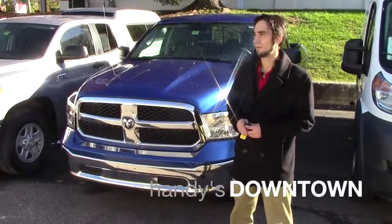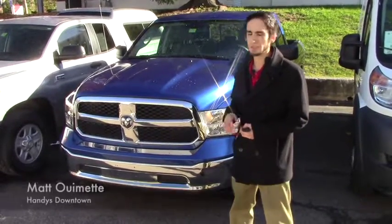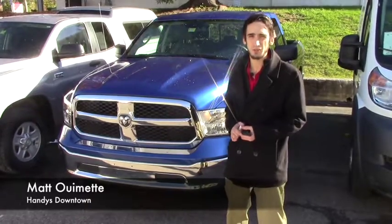Hello James, this is Matthew Riemann from Handy Downtown. I know you were interested in the 2015 1500 Ram we had in.